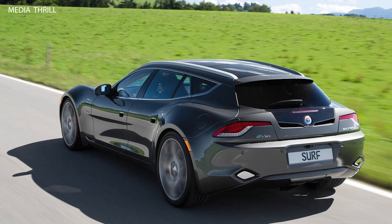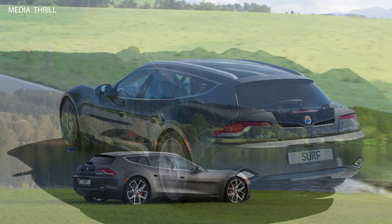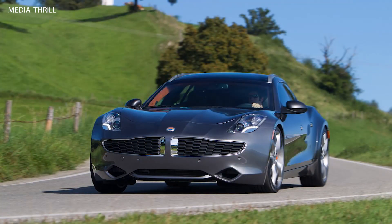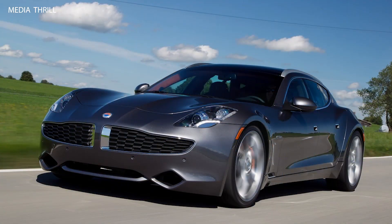Karma Platform: the Surf was based on the same platform as the Fisker Karma sedan, sharing many of its components and design elements. Styling: it featured a sleek and sporty design, with a long roofline extending from the front to the rear, giving it a distinctive wagon-like appearance.